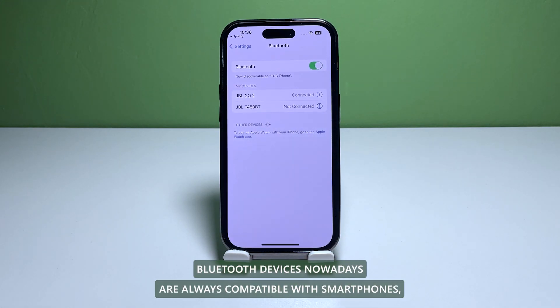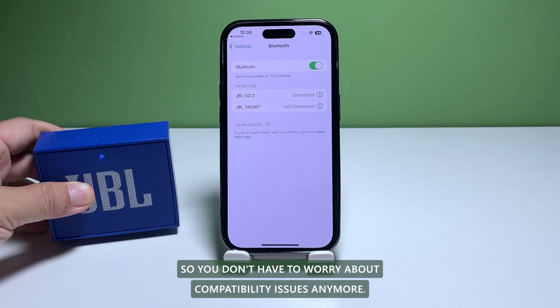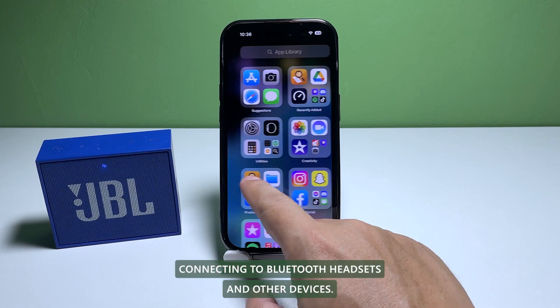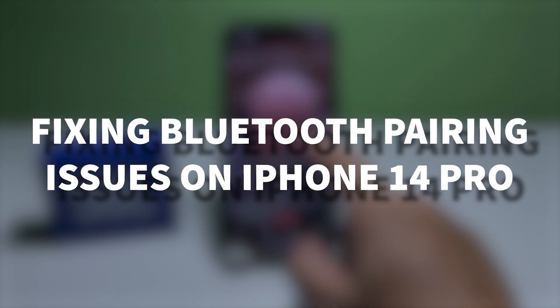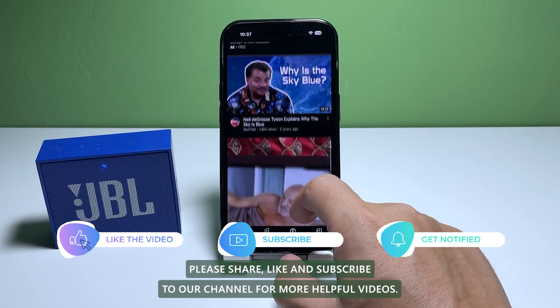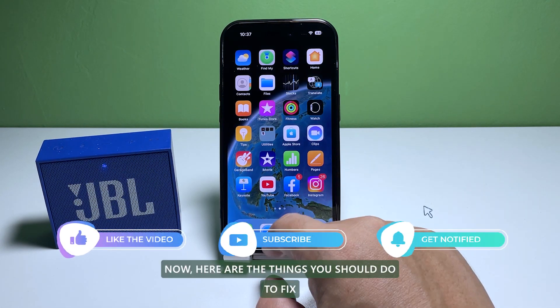Bluetooth devices nowadays are always compatible with smartphones, so you don't have to worry about compatibility issues anymore. But some iPhone 14 Pro users are having issues connecting to Bluetooth headsets and other devices. In this video, we will show you how to fix an iPhone 14 Pro with Bluetooth pairing issues. Before we move on, please share, like, and subscribe to our channel for more helpful videos.